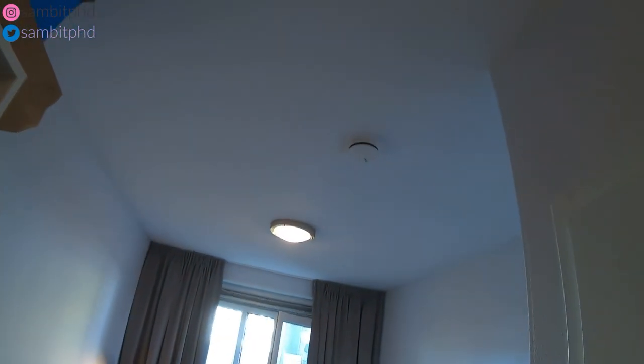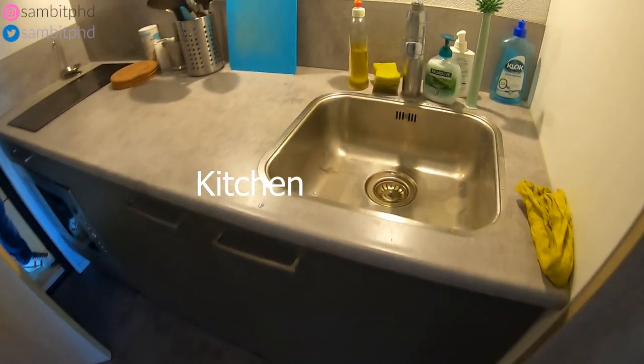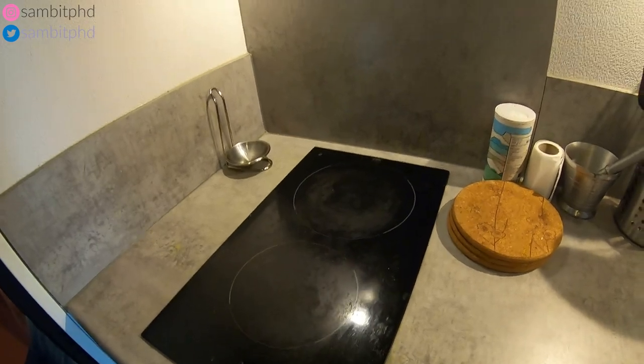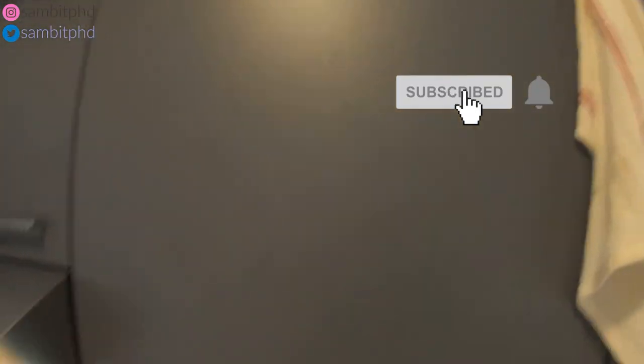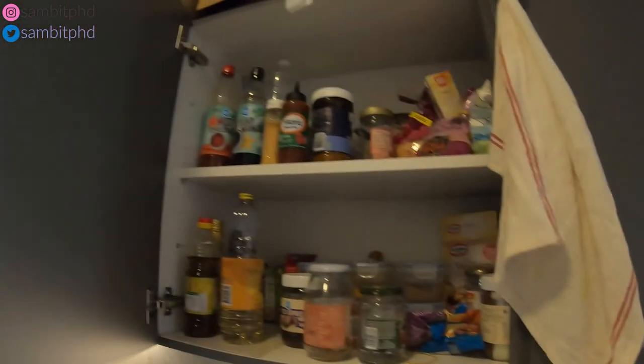There's a fire alarm here, which is common for every building. The kitchen area looks compact but has all the facilities you need — the basin, induction-type stove, and chimney. On top you have many cupboards where you can store things, and there are plates and a storage area too.